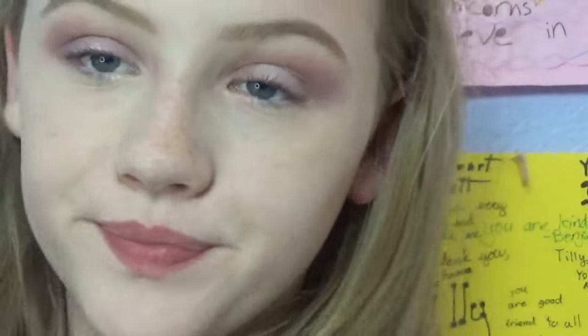Okay guys, so I put some concealer on. Next in my ipsy bag I actually got an eyeliner — I get so many eyeliners from them and I love it. This is from M Cosmetics and it's a brush tip eyeliner. It's so cool and so easy. I'm just going to do a real quick liner and I'll be right back.